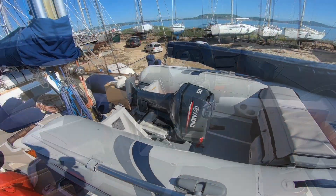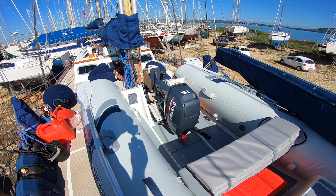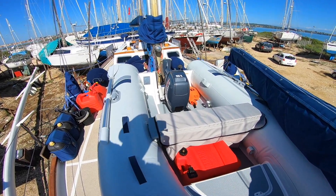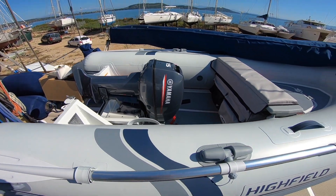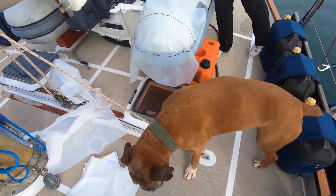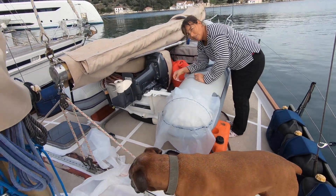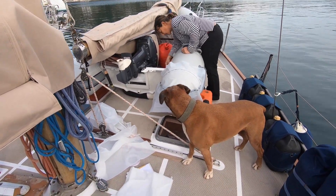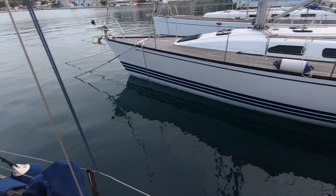So what we've actually bought is a Highfield CL290 with a folding transom, and the beauty of that folding transom is that we can leave the engine attached to the dinghy when we hoist it on deck, which is going to make our life considerably easier. It doesn't just end with purchasing the dinghy — we've also had to make lines for lashing the dinghy down, we will make chocks to fit this dinghy on the deck, and we've made or are in the process of making covers for the dinghy to protect it from the UV. We spent an extra 1000 euros or so making sure it was Hypalon as opposed to PVC so the longevity of the tubes is greater.